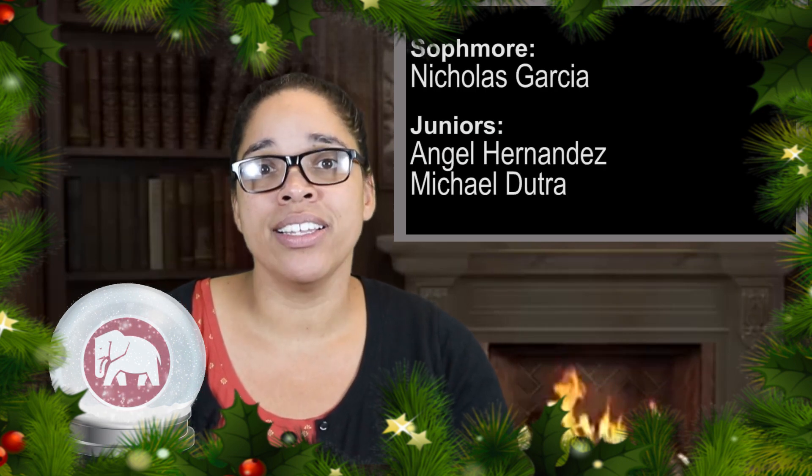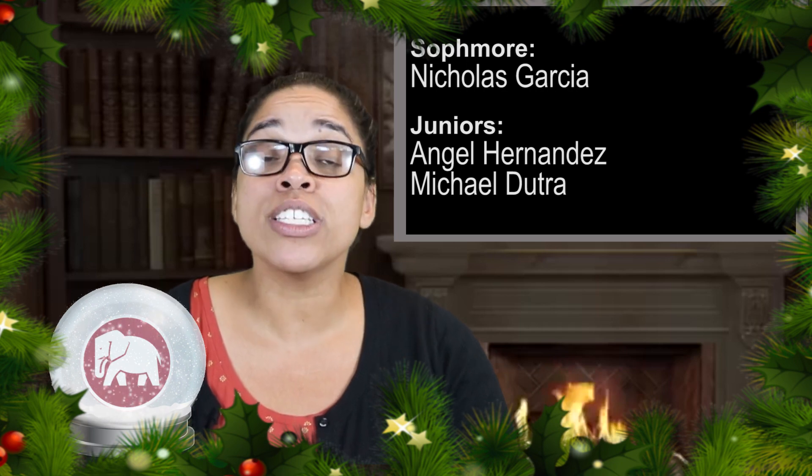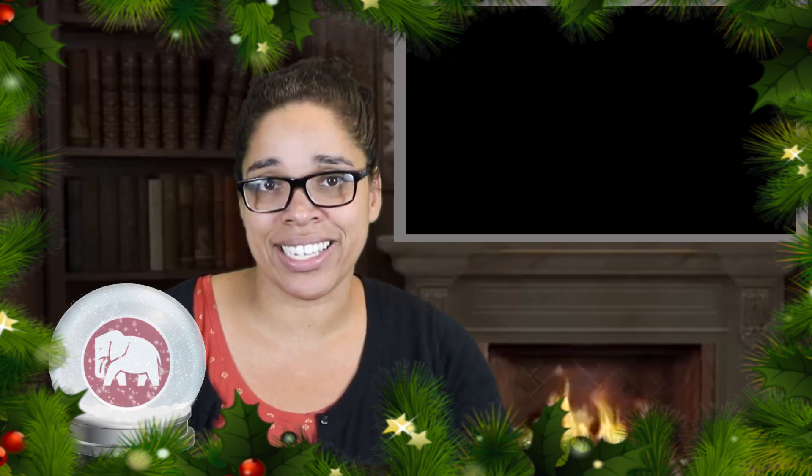Welcome back to the problem of the week. This week's problem was solved by sophomore Nicholas Garcia and juniors Angel Hernandez and Michael Dutra. This week's problem will be presented by Nicholas Garcia.